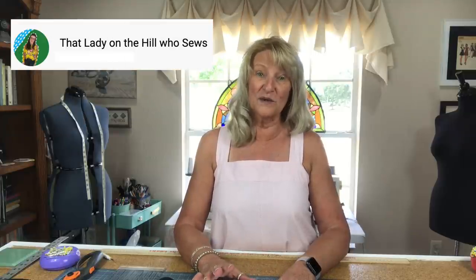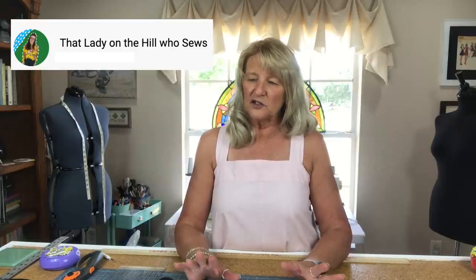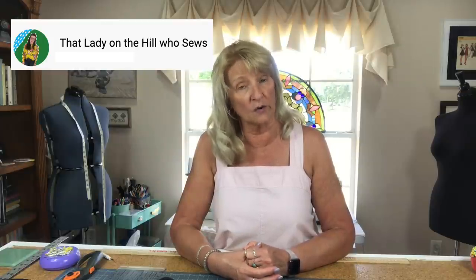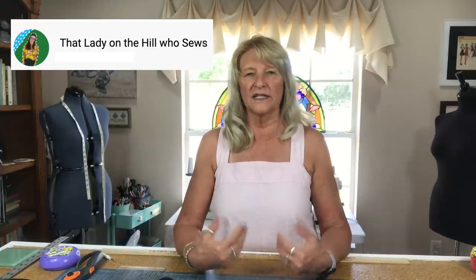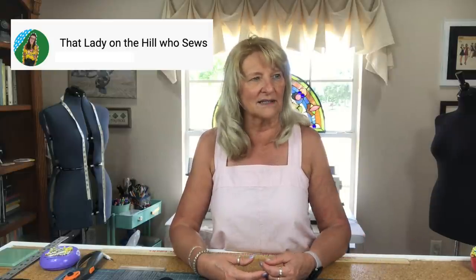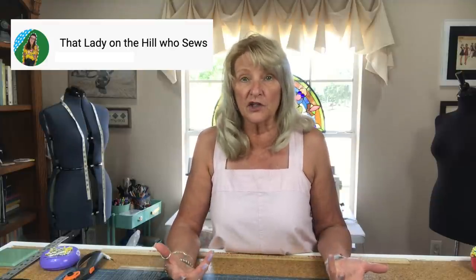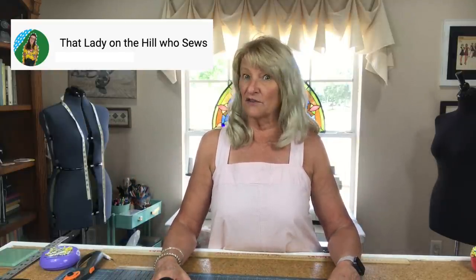The second YouTuber is Allison, who is 'that lady on the hill who sews.' She's a new YouTuber and I love the sound of her voice. She said something last week that really rang true with me, especially when I was making that Hot Patterns tank. She said she often gets into a project and thinks 'no, this isn't working, I just need to give up' and starts cutting something else. I related to that immediately. But it's important to finish every project, because you might make a change that ends up making it beautiful. I appreciated that bit of advice from her.